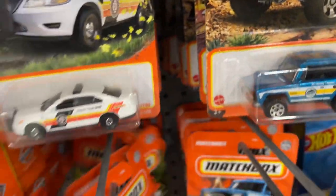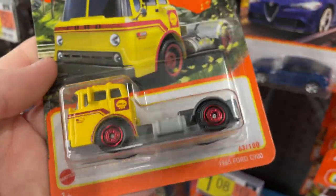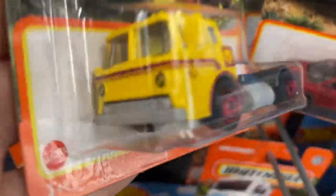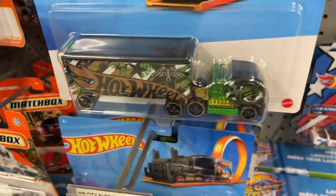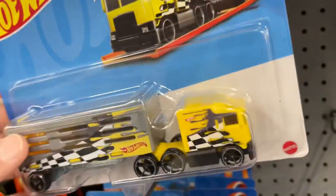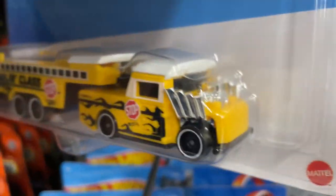Oh wow, look at this — I love this truck. They have one of the Shell Ford C900, really cool — it's a 1965. Really cool. And they have some of these big giant trucks. I have this one in my collection — these are older ones from 2021 copyright. I think I have that one. I know I have the school bus — yeah, I have that one.